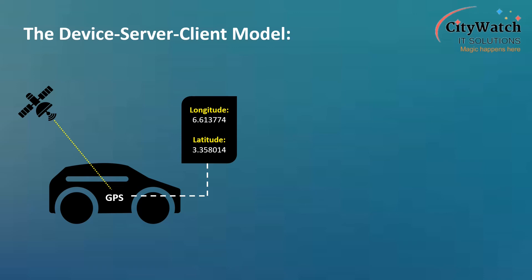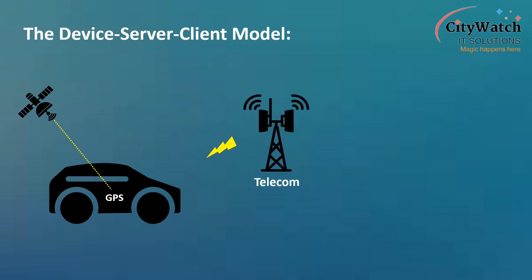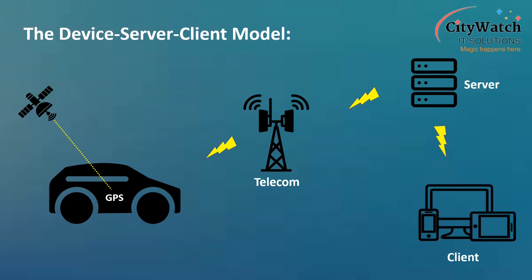The tracking unit forwards the location data at preset intervals, through a communication network, to a backend server, which stores the received data on a database, only to be served to an authorized user — often called a client — on demand. This is the famous real-time web-based tracking solution that enables users to monitor and track vehicles and assets on browsers and mobile tracking apps, while offering users trip replay features.